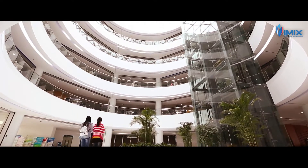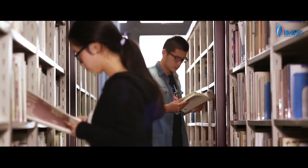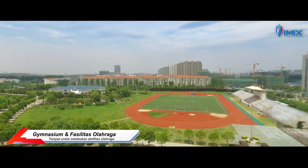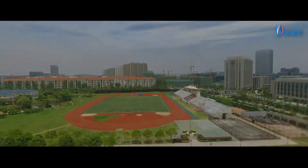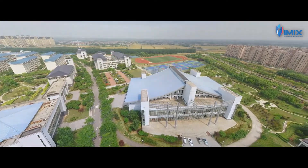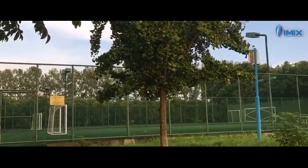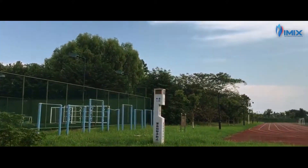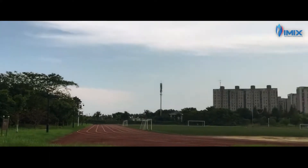Berbagai buku juga dapat kamu baca dan pinjam lho. Bagi teman-teman yang suka olahraga, area ini wajib dikunjungi — gimnasium dan fasilitas olahraga. Ini adalah area olahraga di kampus kita. Terdapat fasilitas indoor dan juga outdoor lho. Wah, sangat luas ya.